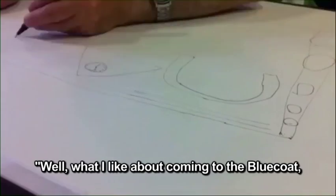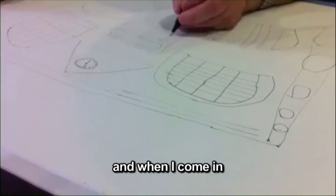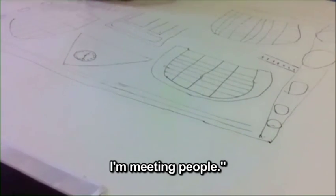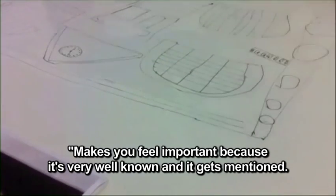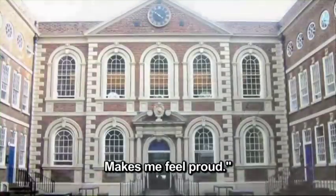What I like about coming to the Blue Coat — it's in the city centre. And when I come in, I'm meeting people. It makes you feel important because it's very well known and it gets mentioned. It makes me feel proud.